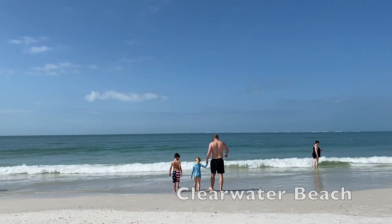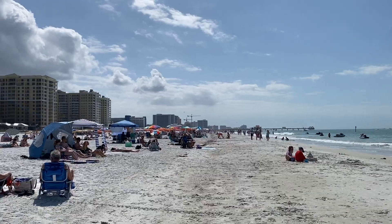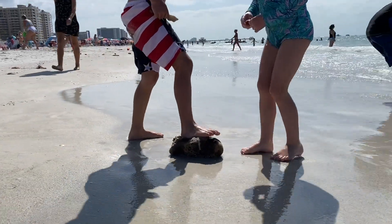Clearwater Beach is voted one of the best beaches near Tampa for many years. Very similar to St. Pete's Beach, parking is not free and is charged by the hour. There are also lots of hotels and restaurants nearby.